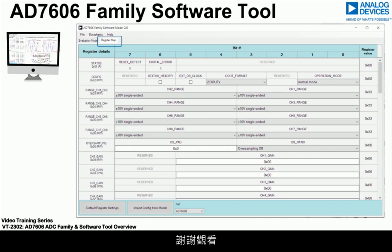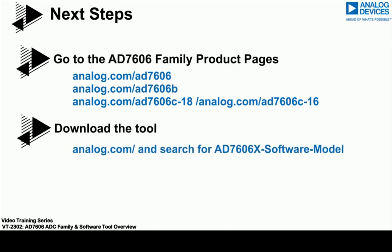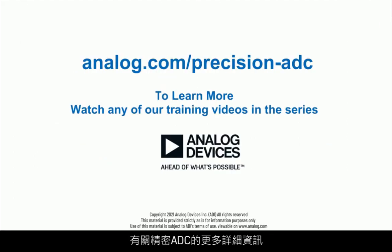Thanks for watching. To learn more, please go to any of the AD7606 family product pages on analog.com, where you will find links to download the AD7606 software tool. For more details on precision ADCs, visit analog.com or follow the link below. For any specific ADC-related questions, please visit our online support community, Engineer Zone.